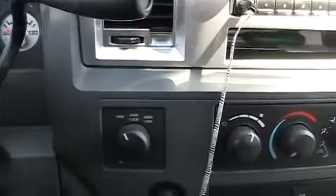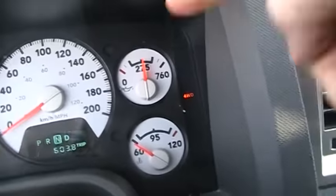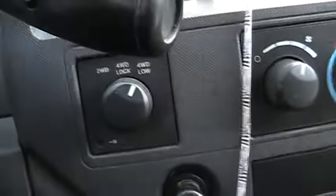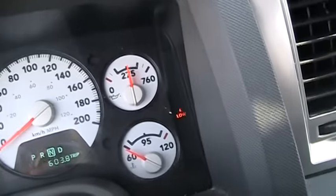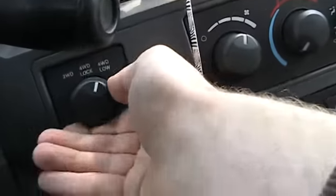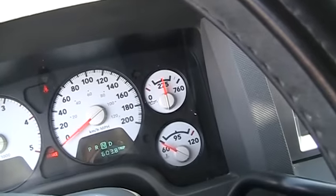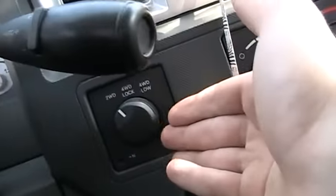Now I'll show you how the four-wheel drive system works. Basically you put it in neutral and switch between modes — a little light will indicate right there. That goes into four-low, and then we'll switch over to two-high and the light goes out, and then it goes back into rear-wheel drive, which is two-wheel drive.